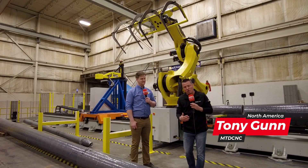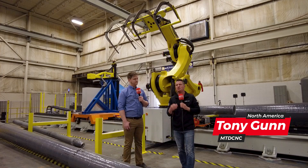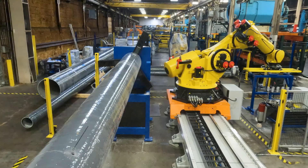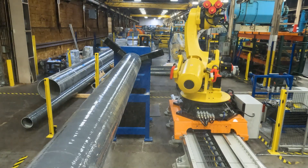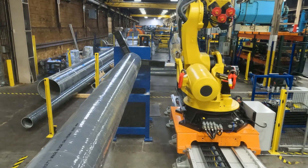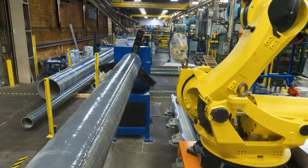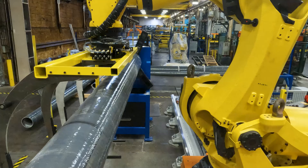Automation is changing the world. We all know that. A lot of times on the MTD channel, we talk about automation, cobots and robots inside of turning sensors and milling centers. But look at this big mamma jamma. This is a beast right here. And the amount of technology, expertise and excellence that goes into a project like this — one that's unique and never been done before — takes a team of experts to do so.